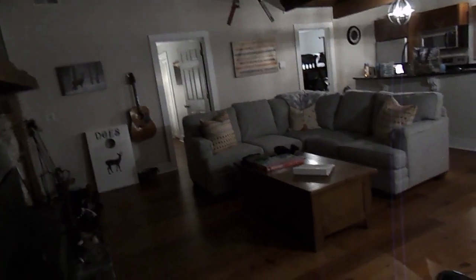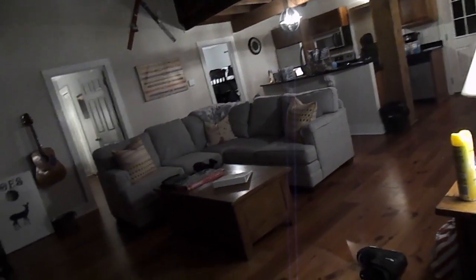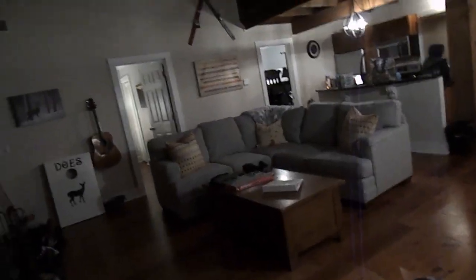I'll do an outside tour during the day when it's a lot warmer, because we were driving all day and it's nighttime and it's freezing. So we're just gonna do the inside tour for now. When you walk in the door from where we parked, you see our cute little living room.